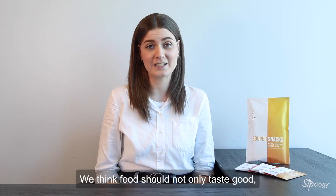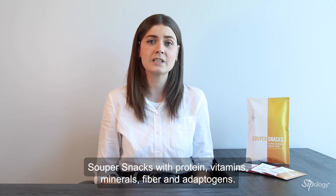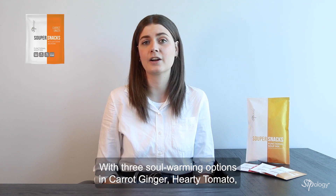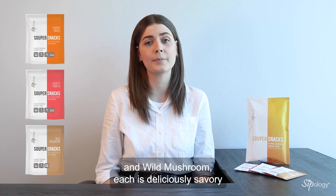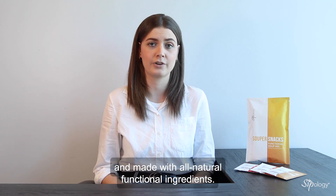We think food should not only taste good, it should make you feel good too. That's why we've crafted SuperSnacks with protein, vitamins, minerals, fiber, and adaptogens. With three soul-warming options — carrot ginger, hearty tomato, and wild mushroom — each is deliciously savory and made with all natural functional ingredients.